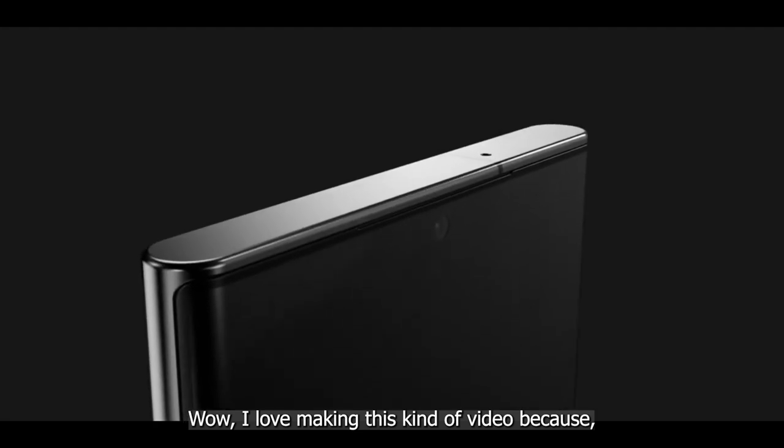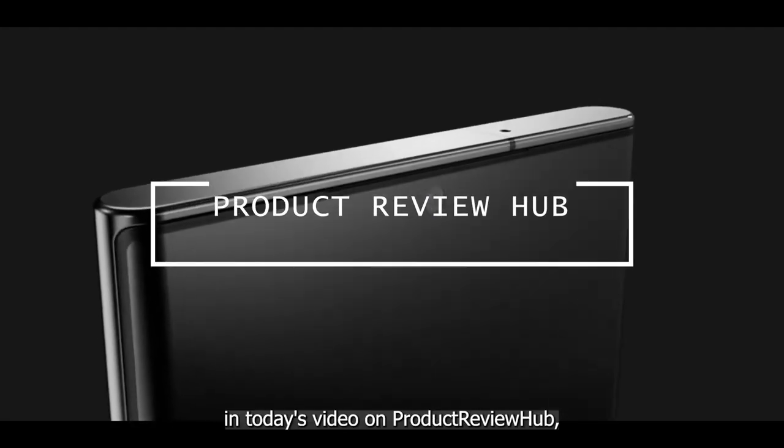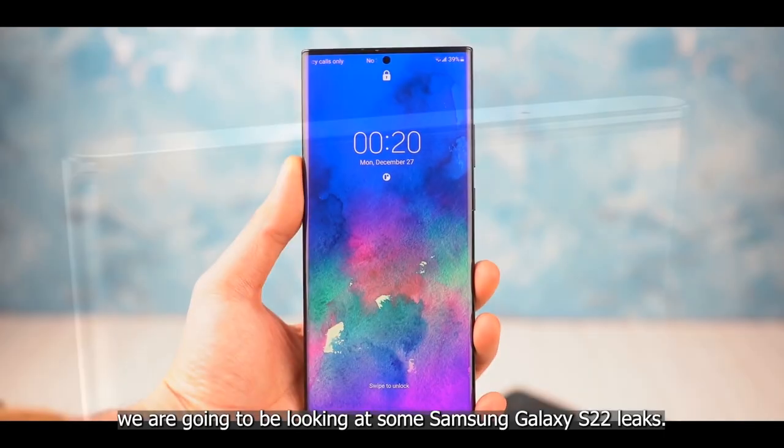I love making this kind of video because today on Product Review Hub we're going to be looking at some Samsung Galaxy S22 leaks, getting a sneak peek at this amazing upcoming phone.